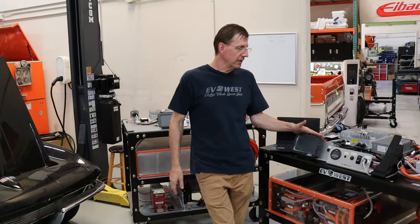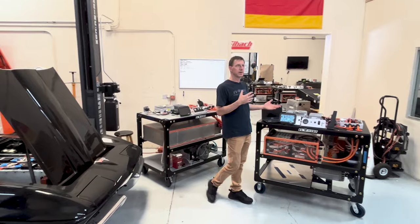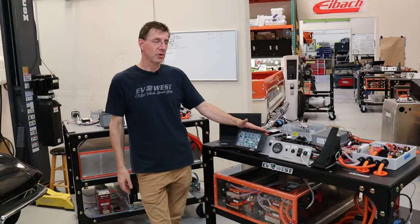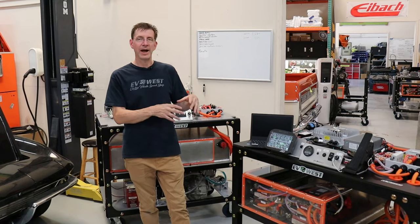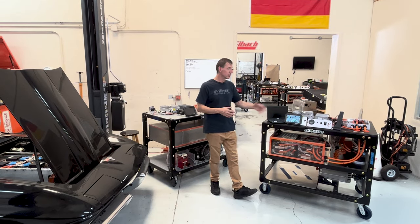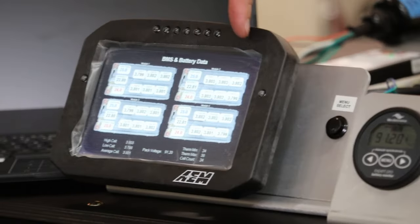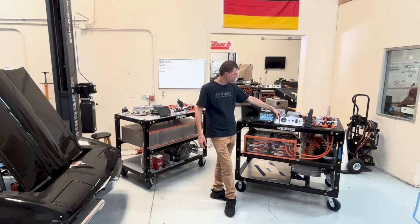Another area we focus on is the display — you want a way to communicate with your EV system and know the state of health of your system. We like this AEM display; it uses CAN controls and you can customize it any way you want. We've already created a template file that you're welcome to use, or you can totally design your own. If you're familiar with CAN bus systems, what you can do is limitless. If not, you can download our file, plug it in, and use it. We have it set up here showing battery information and other customizable elements.